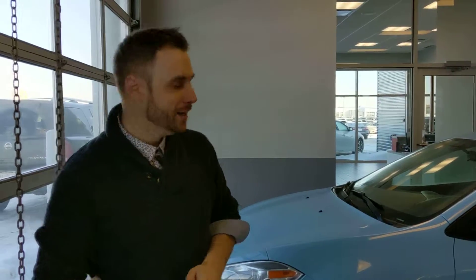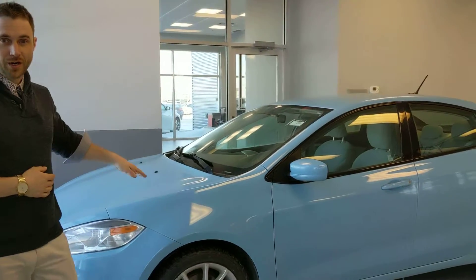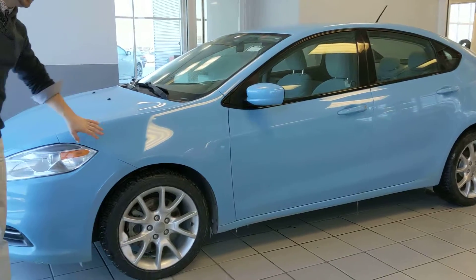Hi Michelle, it's Jamie here at LANSM. I got your email. I just wanted to maybe show you the 2013 Dodge Dart. It's got very low kilometers, around 76,000. It's the Laguna Blue.